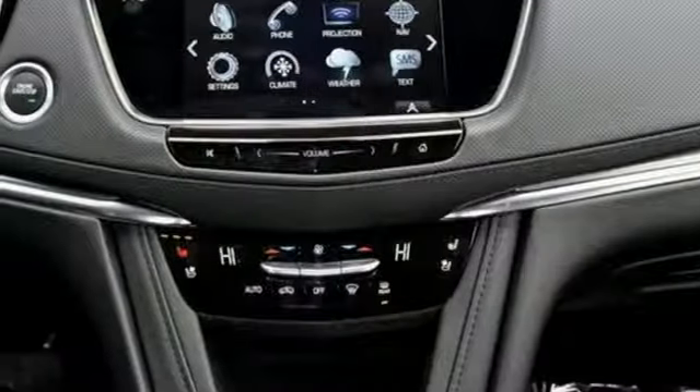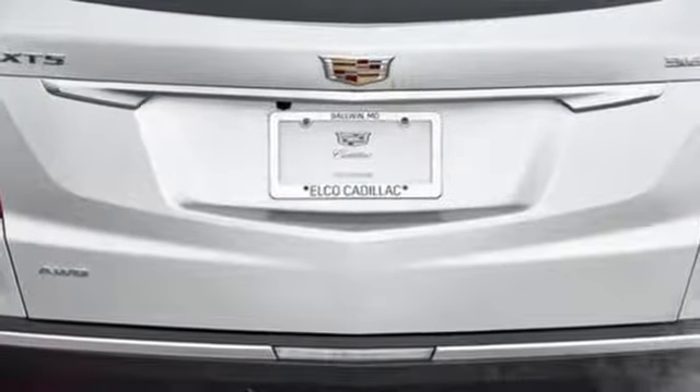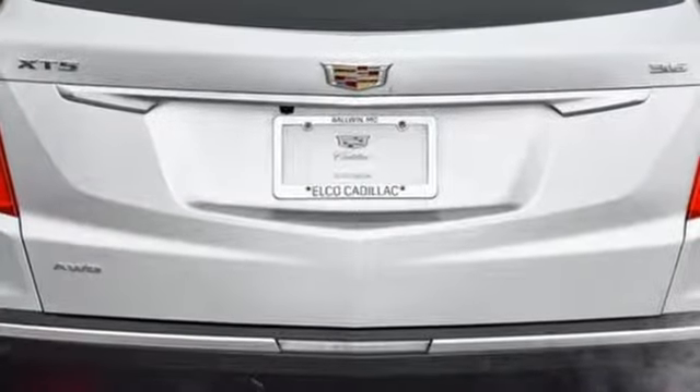External memory control, Wi-Fi hotspot, dual zone climate control, auto dimming rear view mirror, and V6 engine.